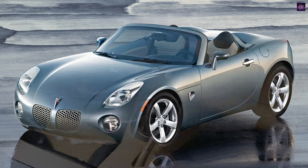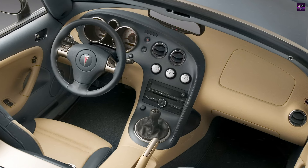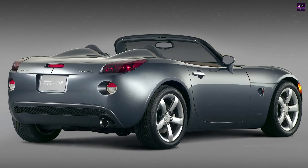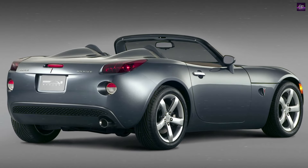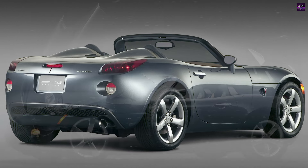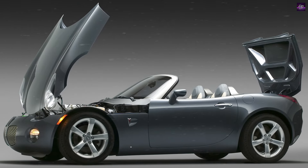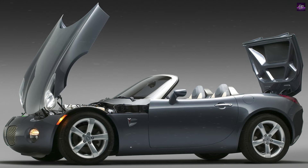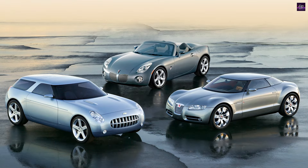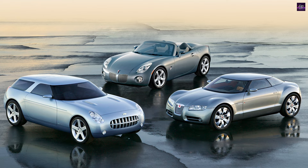The production model retains the concept's proportions, including overhangs, wheelbase, and track width. Independent front and rear suspensions, monotube shock absorbers, and coil springs contribute to responsive handling. The car's wide stance, standard 18-inch wheels and tires, and four-wheel disc brakes further enhance handling. Led by Bob Lutz, the production Solstice aims to deliver an exhilarating driving experience, staying true to its design philosophy.